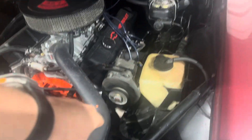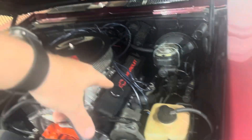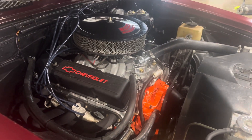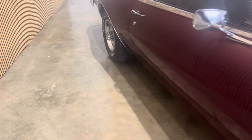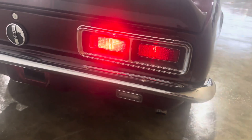We've got aluminum heads, power steering, power disc brakes, an ATI distributor, long tube headers, and an aluminum radiator up front. Listen to the exhaust note for a sec — obviously got an aftermarket cam, a nice high-lift cam.